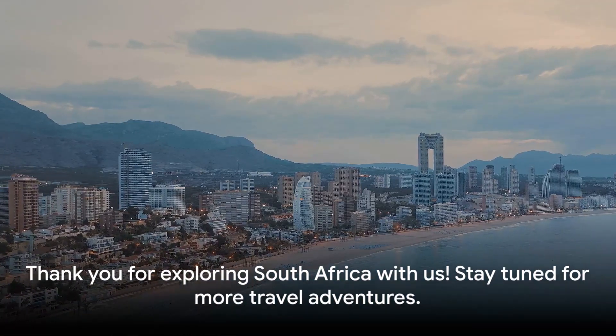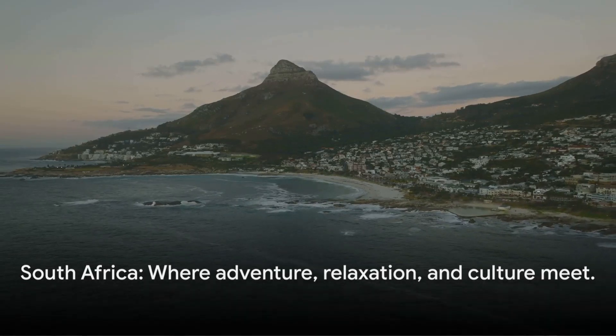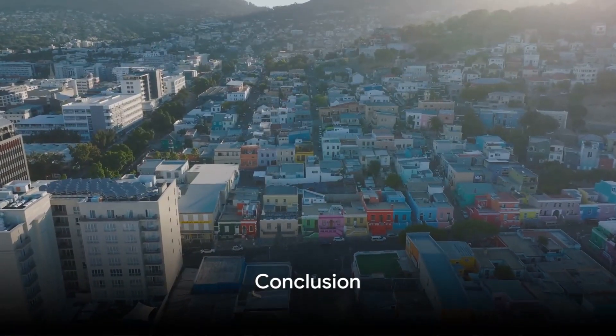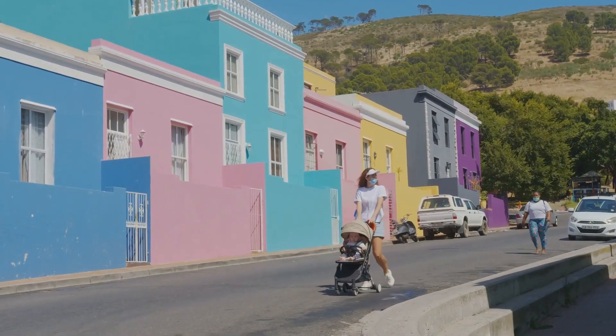This concludes our list of the top 10 places to visit in South Africa. Whether you're seeking adventure, relaxation, or cultural immersion, this diverse country has it all. From the urban delights of Cape Town to the wild wonders of Kruger National Park, South Africa offers a tapestry of experiences for every traveler.